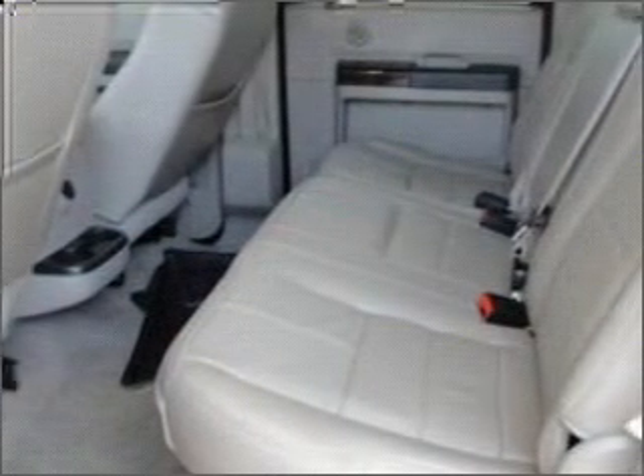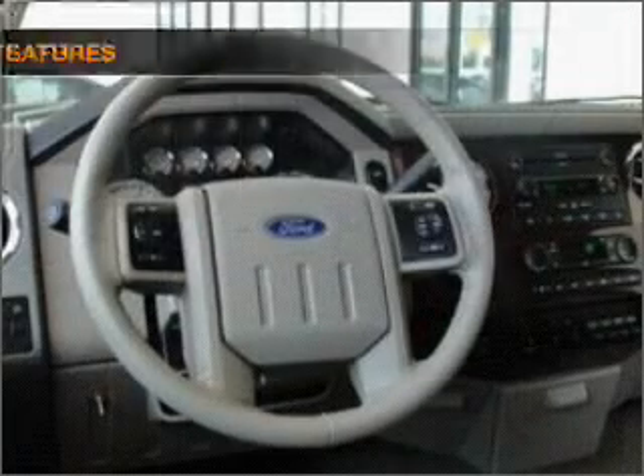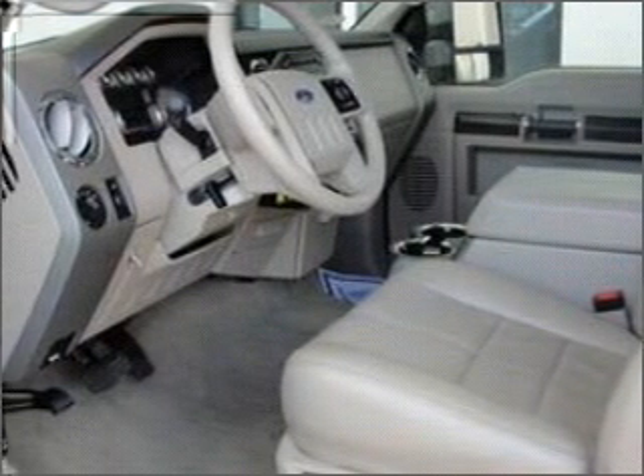Stand out from the crowd with premium wheels. The anti-lock braking system will keep you safe on the road. If safety is a high priority, rest assured knowing that these top safety components are included. Call today to schedule a test drive.